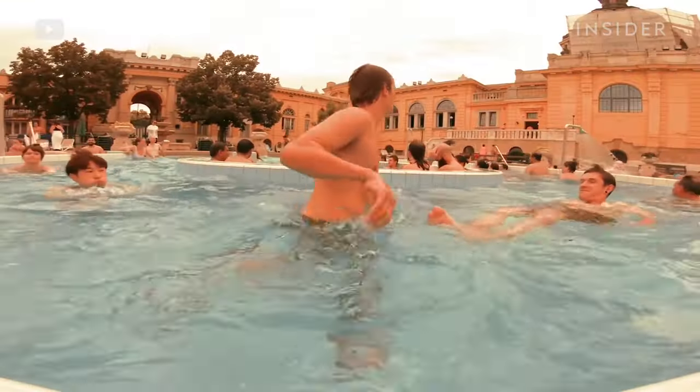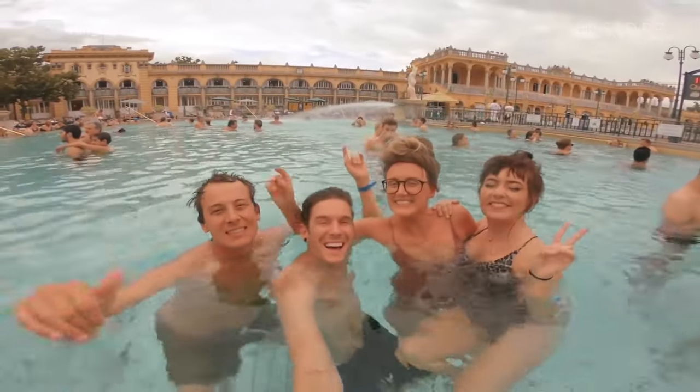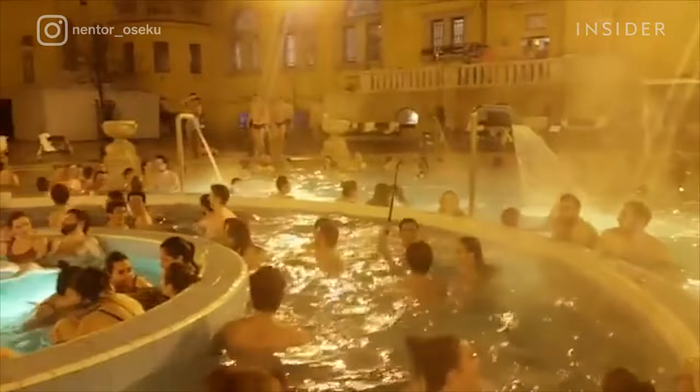Széchenyi features lap pools, whirlpools, and the main pool, where most visitors tend to relax and people watch. For a livelier experience, Széchenyi even offers night parties known as sparties.